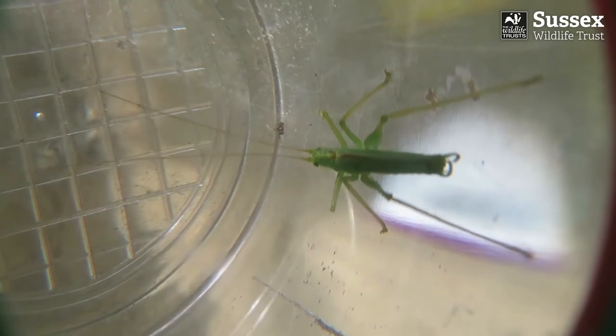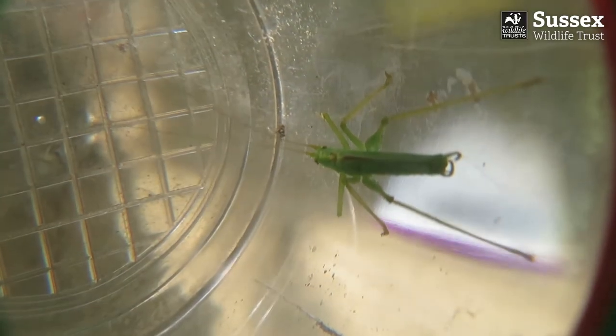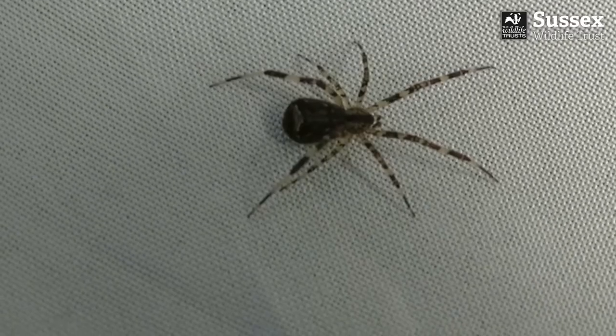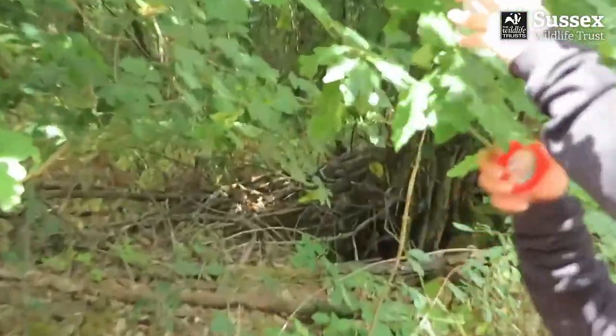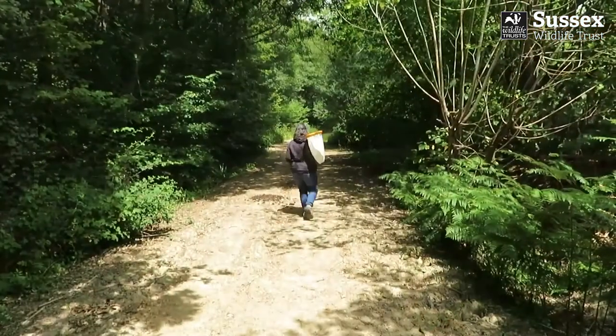Using an identification sheet can help to work out what you found. Not sure, but I think this is an oak bush cricket. You can tell it's a cricket and not a grasshopper because of those really long antennae. If you take a close look at this spider, it's got beautiful markings. It's important to release your insects back where you found them. Now see what you can find — happy hunting!